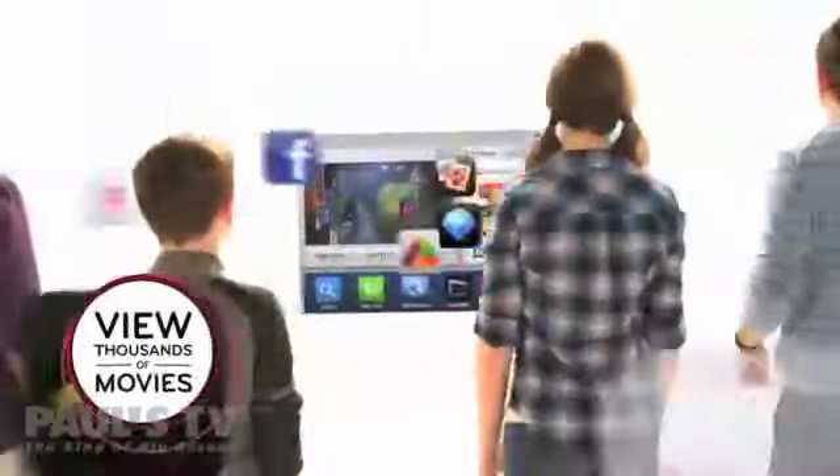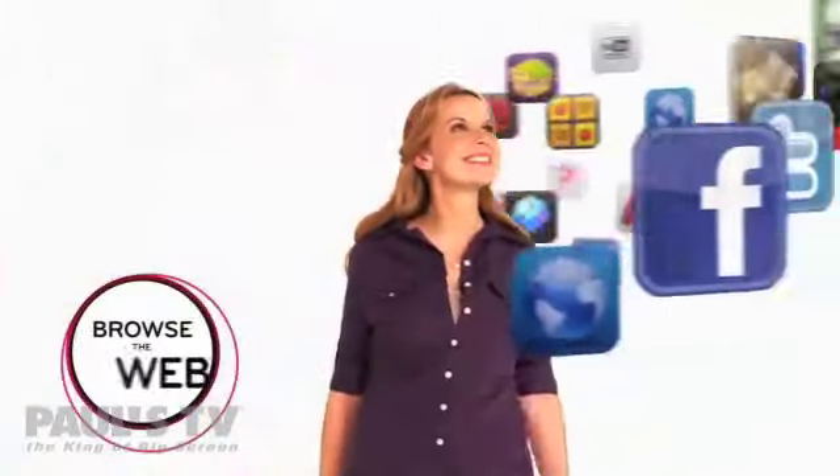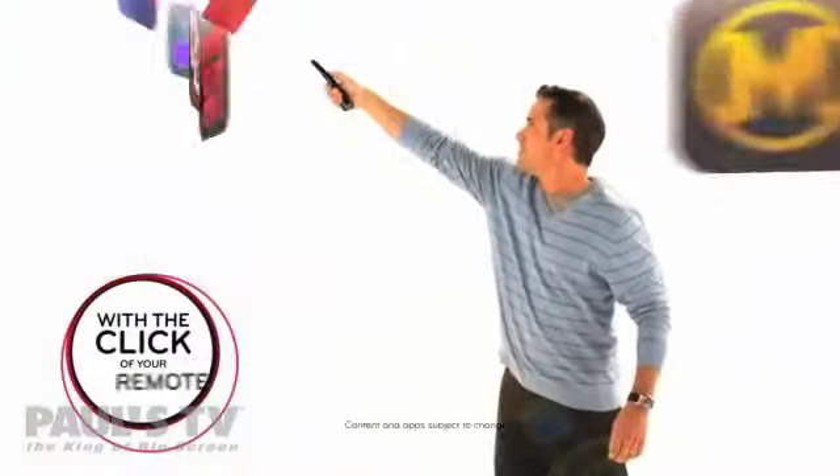Tap into thousands of movies. Download apps from the LG App Store. Stream videos. Even browse the web. All with the click of a remote.